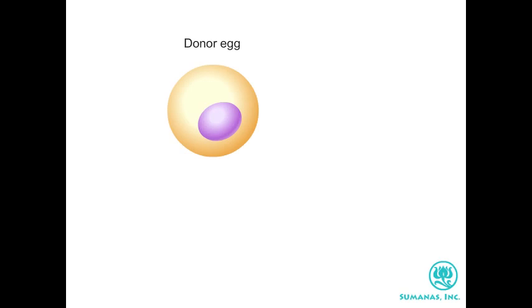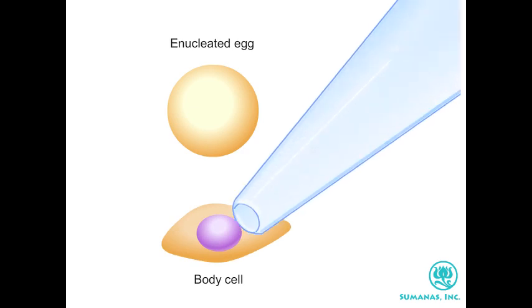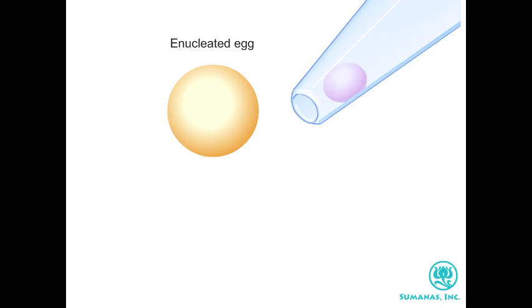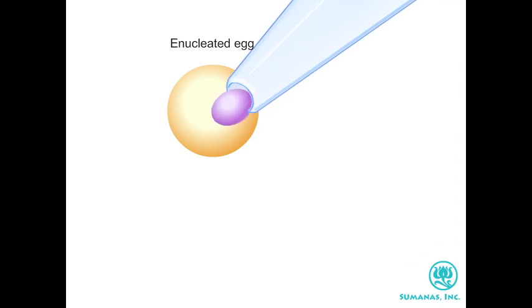In somatic cell nuclear transfer, the nucleus of the egg is removed, and with it, the genetic material of the donor. Next, a biopsy is taken from the patient — for example, skin cells — and the nucleus from one of these cells, bearing the patient's genetic material, is transferred into the empty egg.